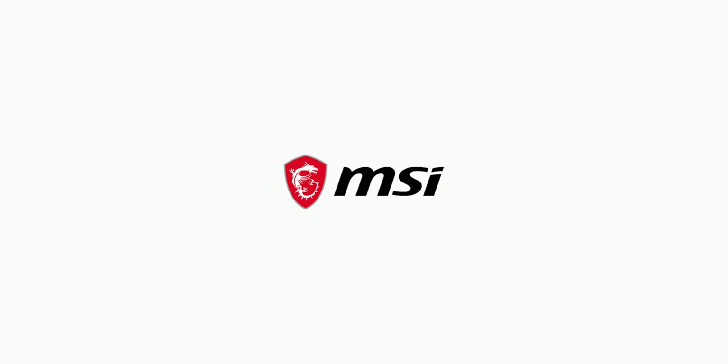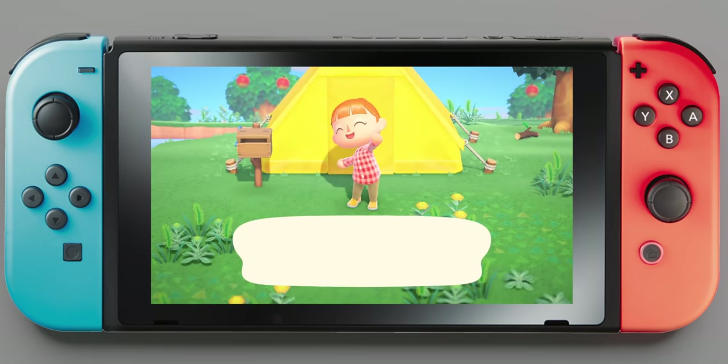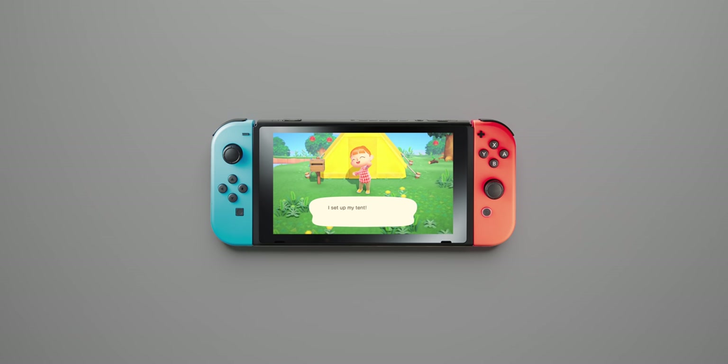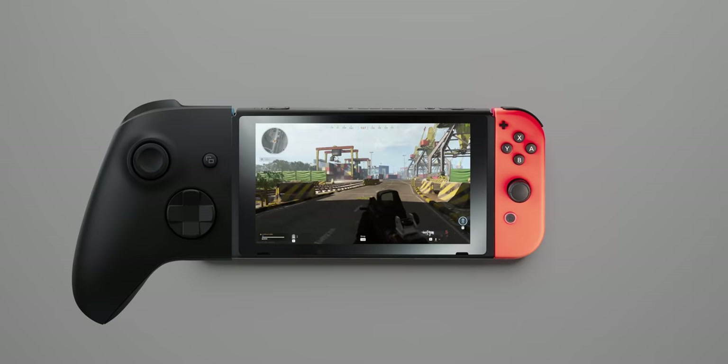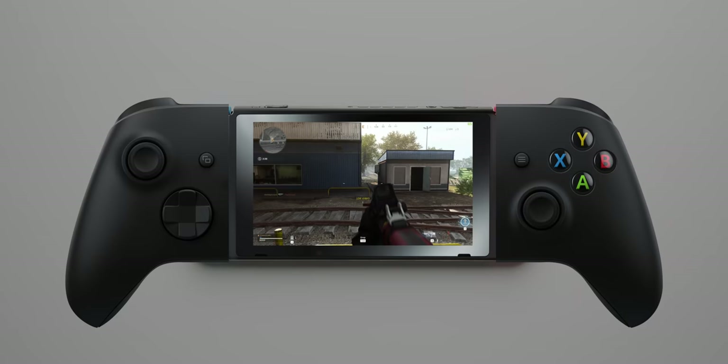Thank you to MSI for sponsoring this video. This is my Switch. I've always wanted something more — impressive games, games that I can get lost in and get competitive with. What I really want is an Xbox Series X that I can take with me anywhere.